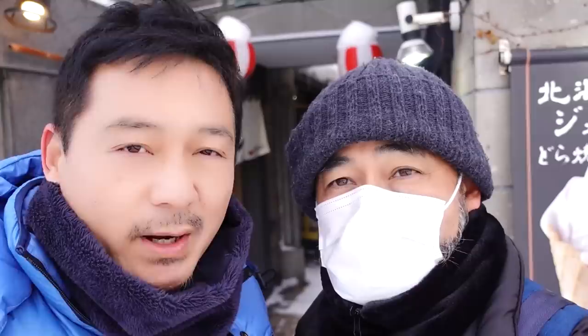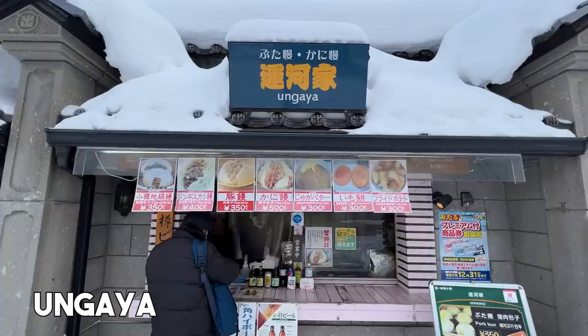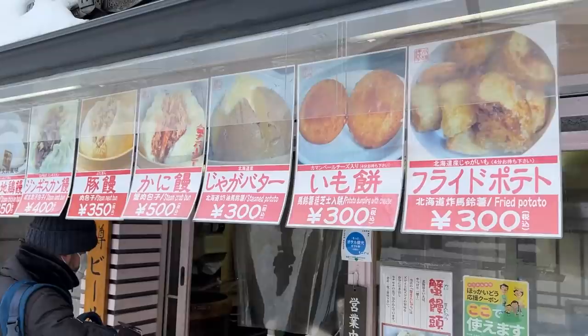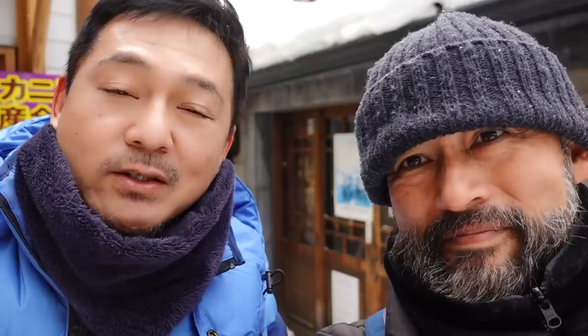So the first place we're at is called Denuki Koji. It's located right across the Otaru Canal. It's a collection of casual eateries where you can pop in to get a nice bowl of Sapporo ramen or, in our case, some street food. The first place is Ungaya, located just outside of this Denuki Koji — it's part of the complex and they sell steamed buns and other things.